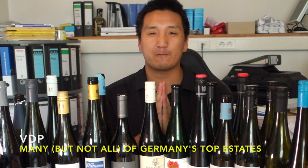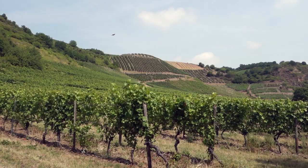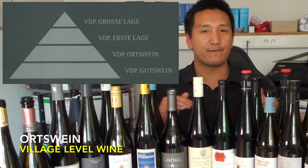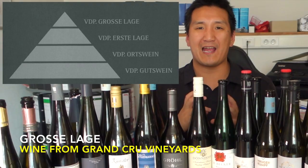The other system you need to know is the VDP. The VDP is 200 premium estates in Germany, and they've decided that with climate change, now they're getting better conditions where grapes will ripen fairly well every vintage. What they want to do is copy the French system and label wines by vineyards. In the VDP system, picture a triangle. At the very base you're going to have Gutswein — an estate wine made from estate-grown grapes, very basic, supposed to represent the winery. The next step up is Ortswein — like village-level wine in Burgundy. Move up a step and you have Erste Lage, which means premier cru — high quality vineyards historically known to produce great grapes. And at the very top, you're going to have Grosse Lage — the grand cru, the best sites.